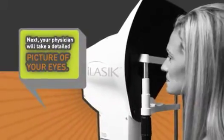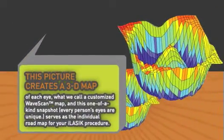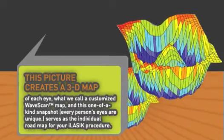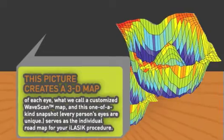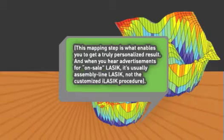Next, your physician will take a detailed picture of your eyes. This picture creates a 3D map of each eye — what we call a customized wave scan. This one-of-a-kind snapshot serves as the individual roadmap for your iLASIK procedure, and this mapping step is what enables you to get a truly personalized result.